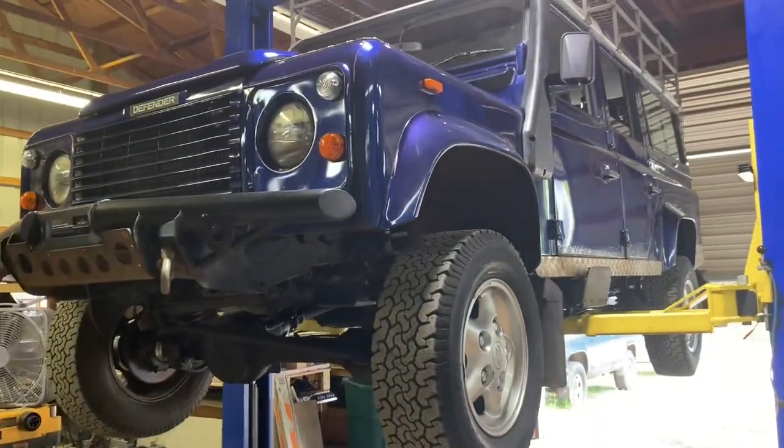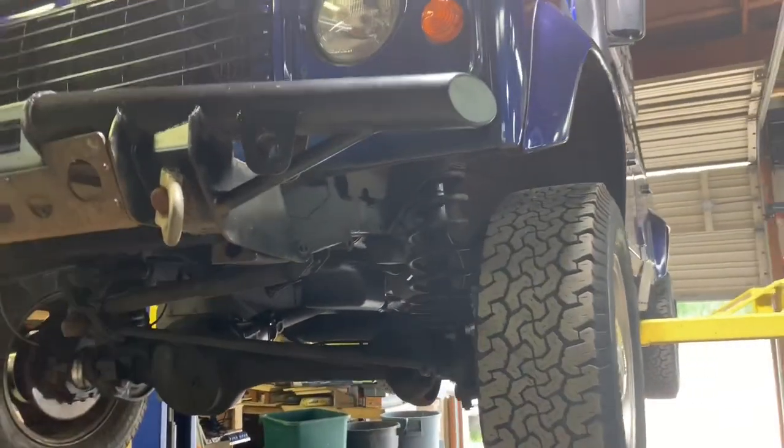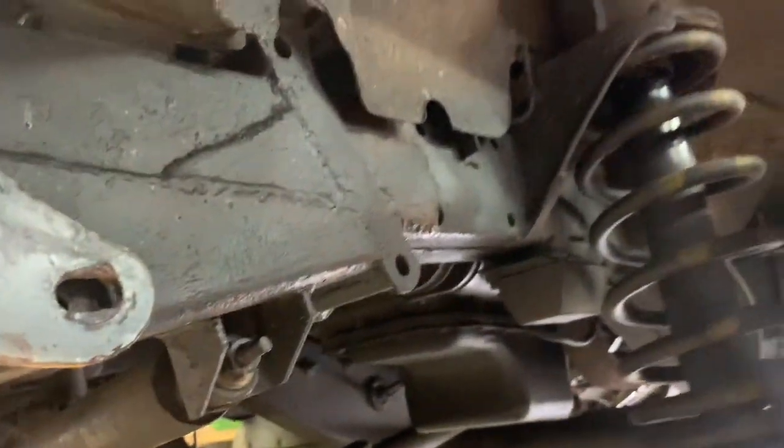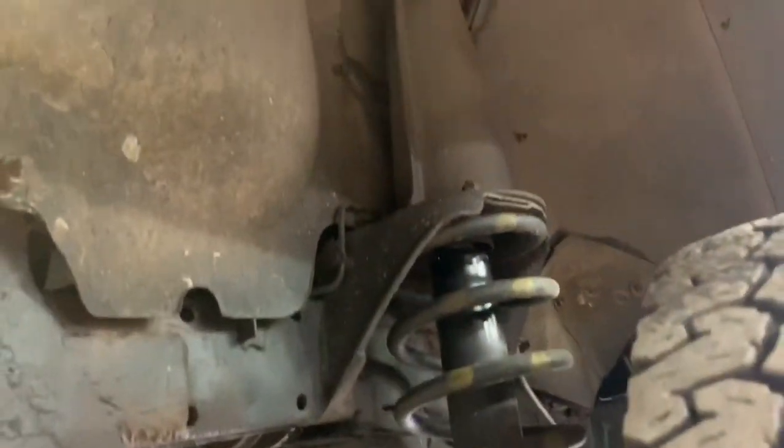Now I want to show you a thorough video of the underside. In my opinion this frame is excellent and very clean. Normally I will power wash these off so you can get a good idea of what's going on, but in this case it was not necessary — it's actually really super clean. We've got new springs and shocks and turrets up front on both sides.